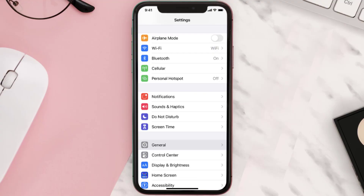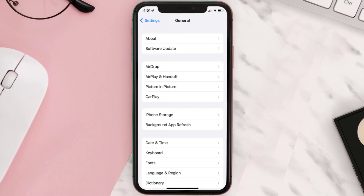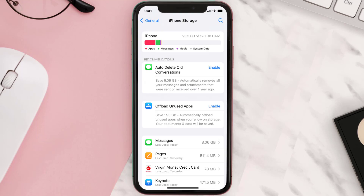Go to your device Settings and then scroll all the way down to General and tap on it. Then tap on iPhone Storage, search for the app, and then tap on it.